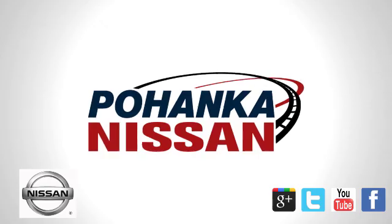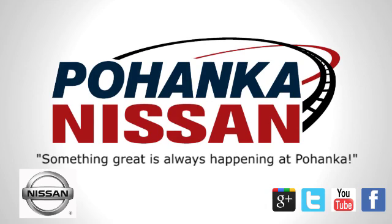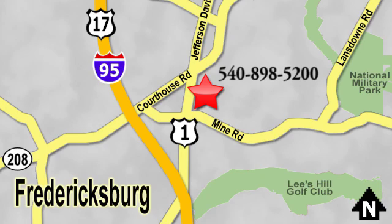Hurry in today for a test drive. Welcome to Pohanka Nissan in Fredericksburg. Something great is always happening at Pohanka. Located on Route 1 in Fredericksburg, Virginia.